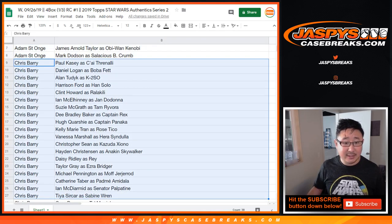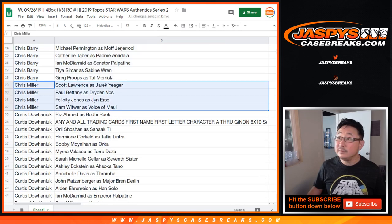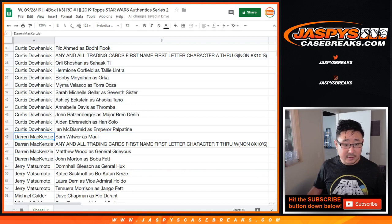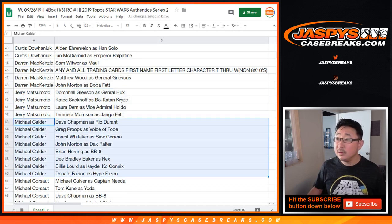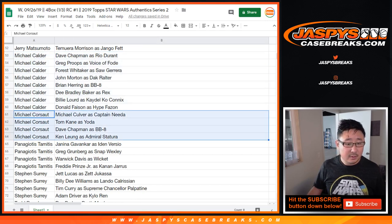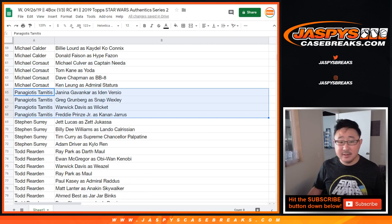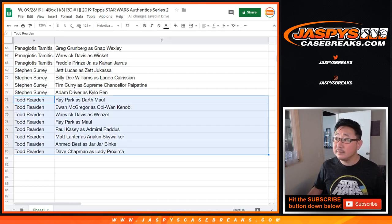Chris Berry got a bunch of spots — those are all of his spots right there. Chris Miller. Curtis has a good chunk of good characters right here too. Darren McKenzie. Jerry. Michael Calder. Other Michael C. Panagiotis. SKS. And last but not least, the Toddfather.